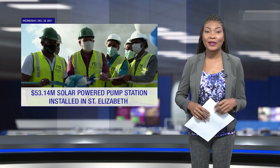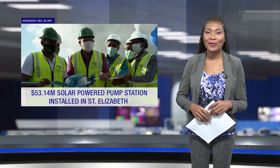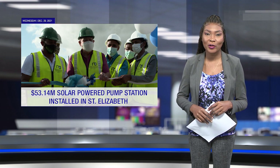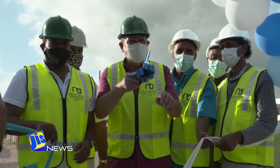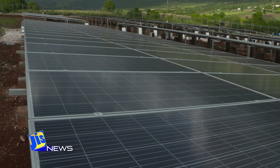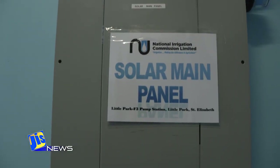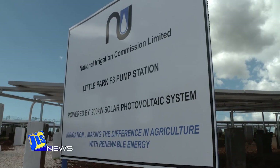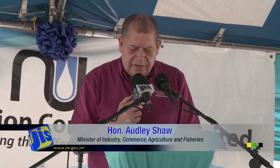390 farmers operating in Little Park, St. Elizabeth are now benefiting from a newly commissioned solar-powered pump station worth $53.14 million. The Little Park F3 pump station project by the National Irrigation Commission, NIC, was commissioned into service recently. 500 hectares of farmlands are to benefit from the project, which is also expected to reduce the station's energy bill. Little Park is the NIC's single largest energy user and operates for 20 hours each day.